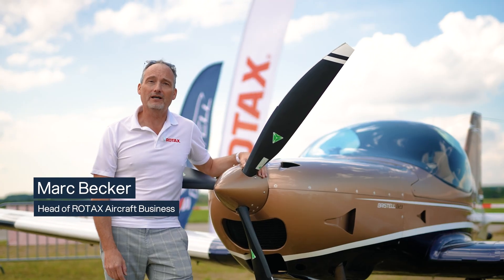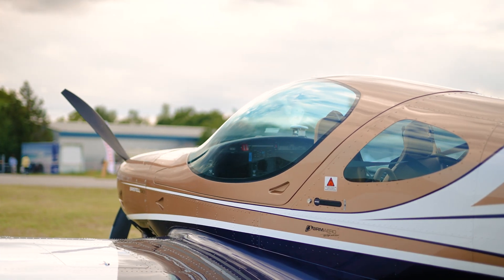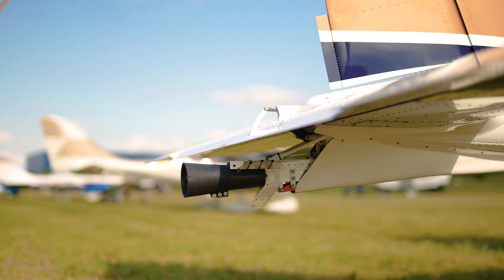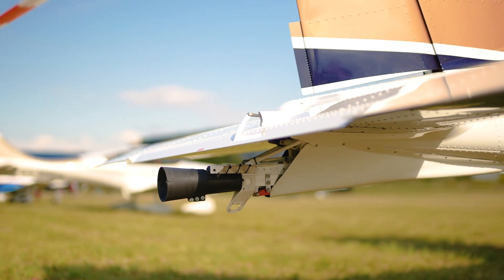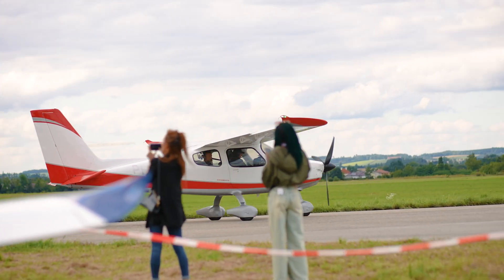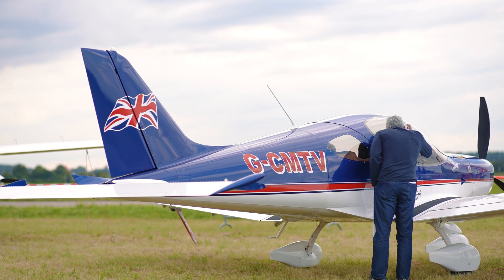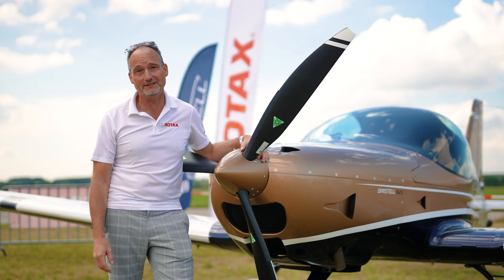My name is Mark Becker. I am with Rotax doing aircraft engines, and I'm standing in front of a beautiful Bristol B-23 with a Rotax 916. Bristol has always been a good partner for us for many, many years. Whenever we came up with a new engine, Bristol was one of the first to adopt it and put it in their beautiful airplanes. I'm lucky enough to have flown quite a few hours in one of these.